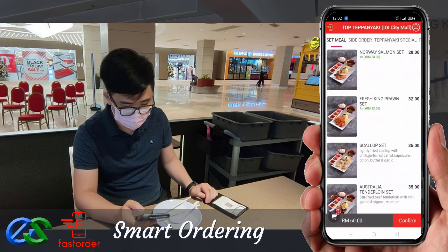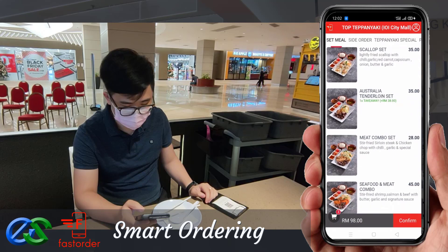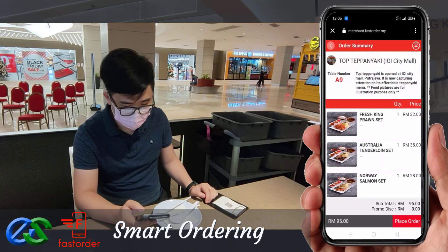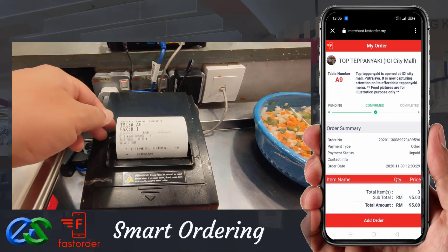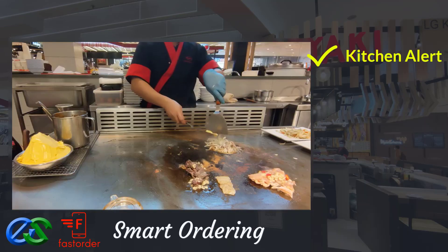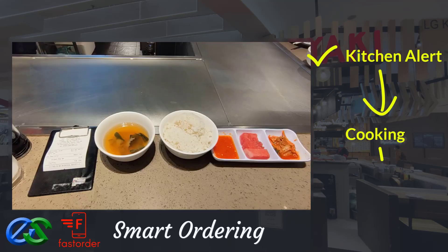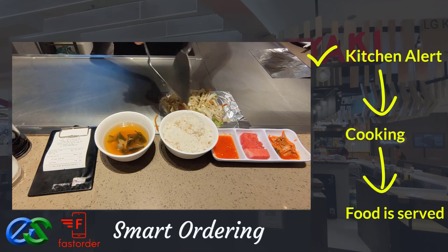May order takeaway while dining. Once the order is complete, orders will be directly fired to designated kitchen printers. Once food is prepared, it is ready to deliver straight to the table.